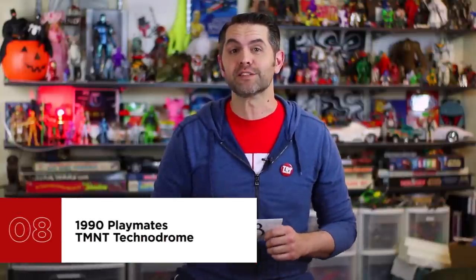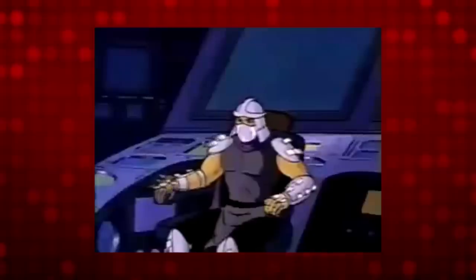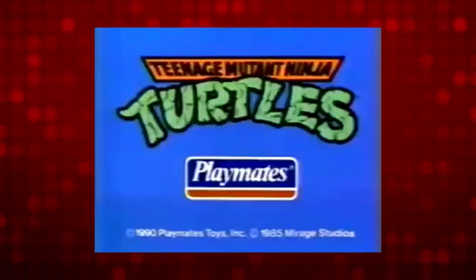At number 8, you voted for 1990 Playmates Teenage Mutant Ninja Turtles Technodrome, the giant double-decker mobile fortress. It's like Epcot Center on tank treads. It's got a giant eyeball periscope, lasers, a turtle mutation chamber, and shackles. It has a trap door to a jail — one of the playset standards — and it even has a connector port leading out of the jail cell to attach the turtle sewer lair playset. We actually did a review of this one not too long ago. Very funny stuff. Check that out.